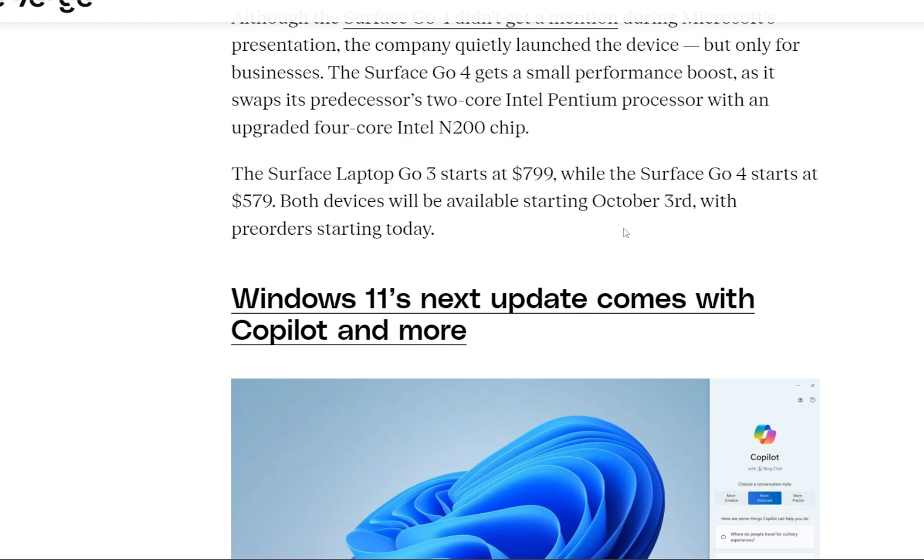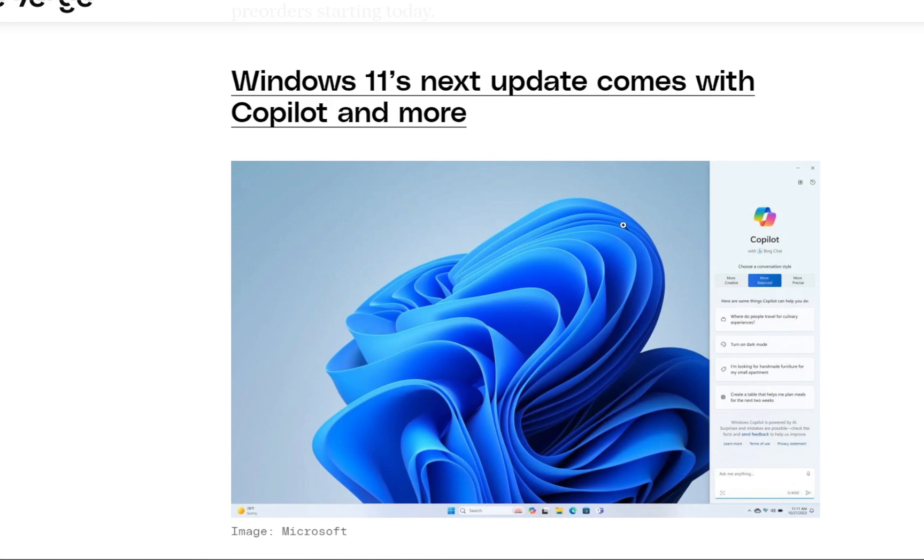Both devices will be available starting October 3rd but you can pre-order starting today. The next announcement is Windows 11's next update, which is coming with Co-Pilot and more.